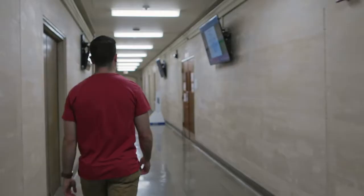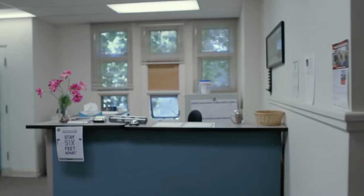Down this hallway is the Office of Student and Curricular Affairs. Here, students can find advisors that will help them through matriculation to the match and graduation.